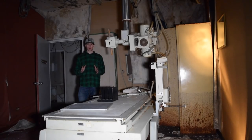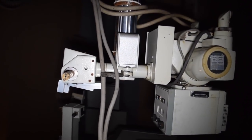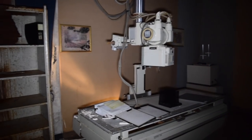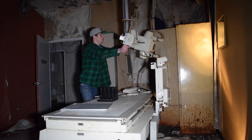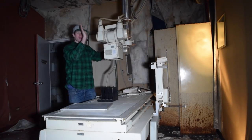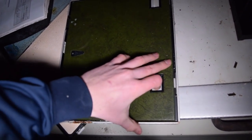This is the second X-ray room, attached to the first one. It's not as cool, but another piece of equipment worth hundreds of thousands of dollars when it came out — and they just left it here. Let me show you guys this side — this is actually where the X-rays come out. Back in the day they put the X-ray film in here.